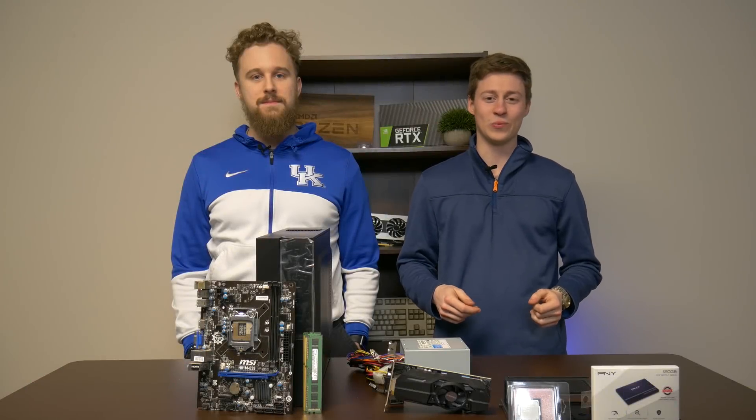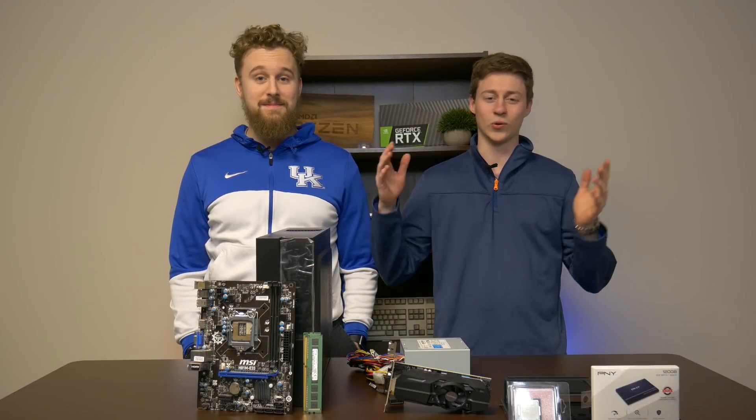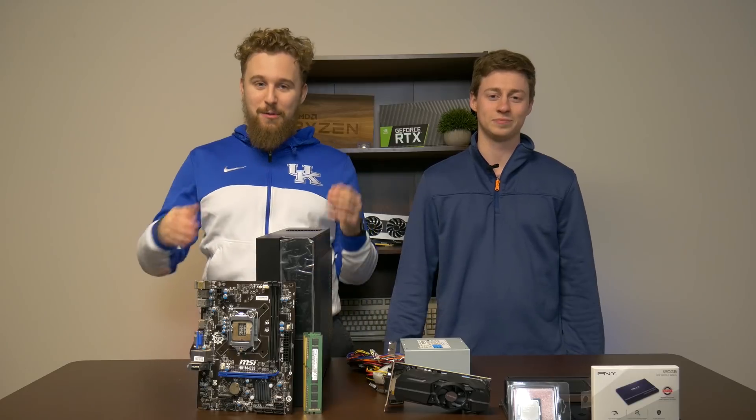Hey, what is up guys? Jack and Matt here with the Toasty Bros, and today we bring you the $350 console killer. Let's get right into it, shall we?